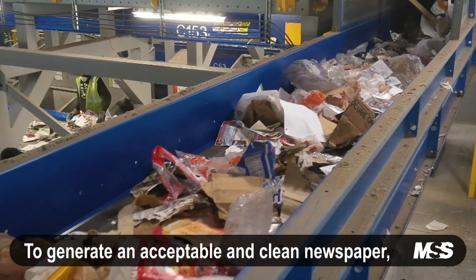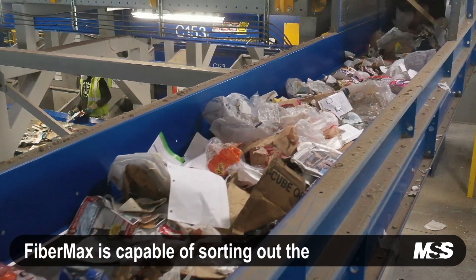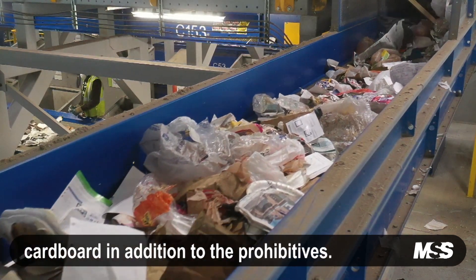To generate an acceptable and clean newspaper grade, FiberMax is capable of sorting out the cardboard in addition to the prohibitives.